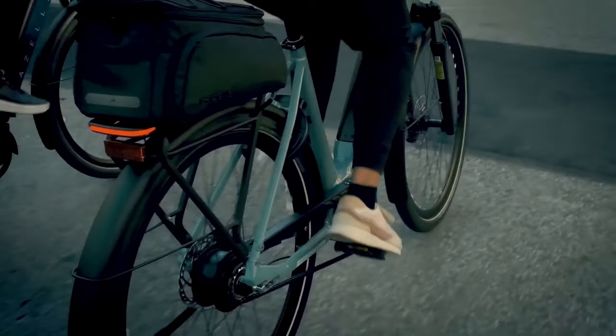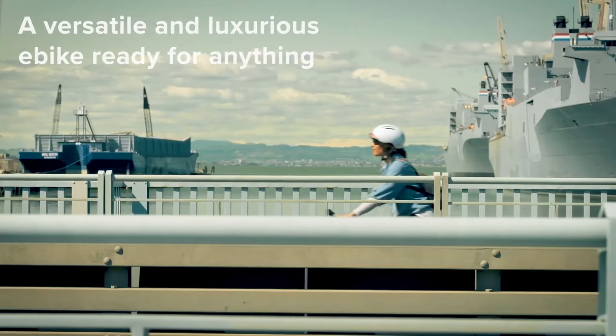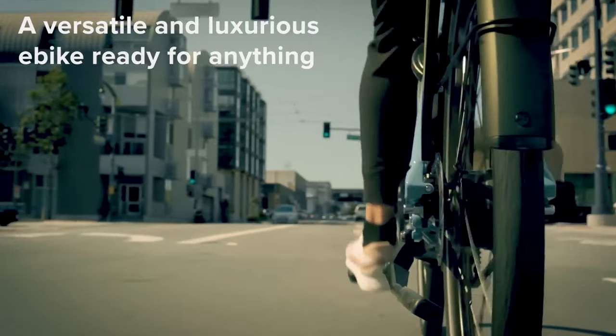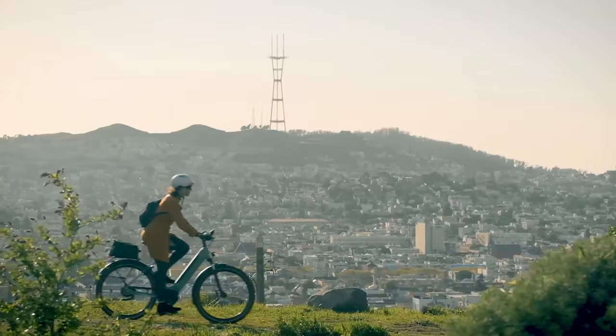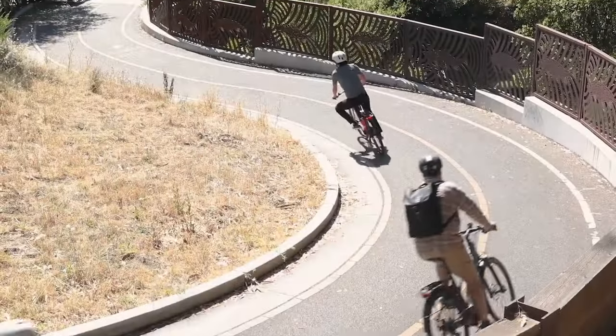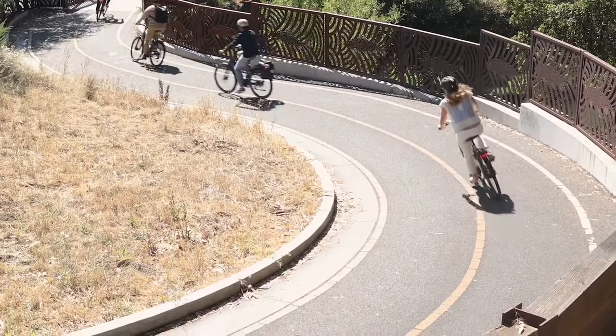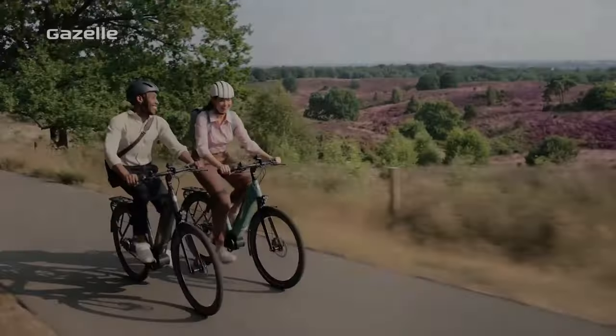The Ultimate C380 comes equipped with a Gates carbon belt drive, offering durability and low maintenance. Unlike traditional chains, this belt doesn't need lubrication and runs quietly, even when fully loaded. Plus, it's three to five times more durable than a chain. Safety is paramount, and the hydraulic disc brakes on this bike ensure precise and controlled braking in all weather conditions.